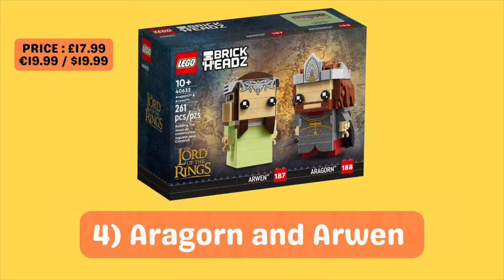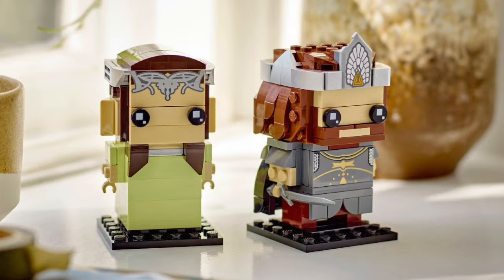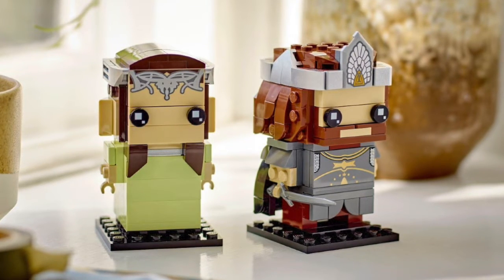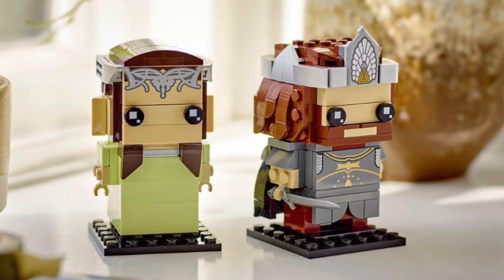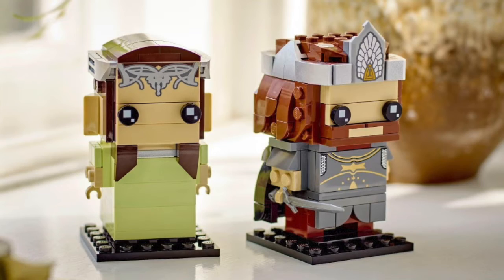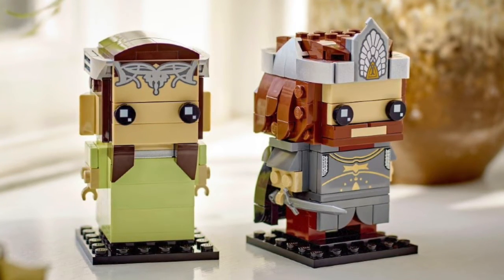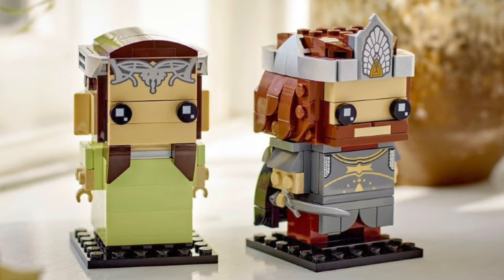In at fourth place, we have Aragorn and Arwen from the Brickheads Lord of the Rings collection. This set is priced at £17.99 in the UK and $19.99 in both the US and Europe. This is an interesting set because I haven't really seen much hype around these Brickheads, despite Lord of the Rings being one of the most popular IPs in all of fandom. What really drew me to this set is that by the time it retires, it will have barely been on the shelves for a year. You only have to look at some of the Lord of the Rings sets made a few years ago to see the true potential and profit that can be made when Lord of the Rings combines with Lego.